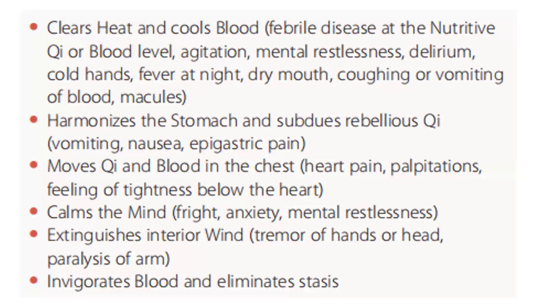Clears heat and cools blood in febrile disease at the nutritive chi or blood level: agitation, mental restlessness, delirium, cold hands, fever at night, dry mouth, coughing or vomiting of blood, macules. It harmonizes the stomach and subdues rebellious chi in vomiting, nausea, epigastric pain. It moves chi and blood in the chest: heart pain, palpitation, feeling of tightness below the heart. It also calms the mind in fright, anxiety, and mental restlessness. It extinguishes interior wind in tremors of the hand or head, paralysis of the arm.